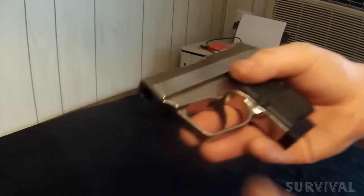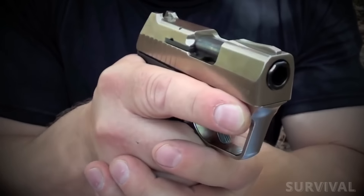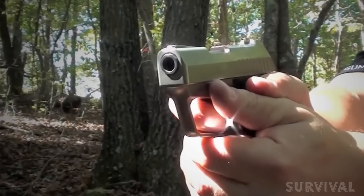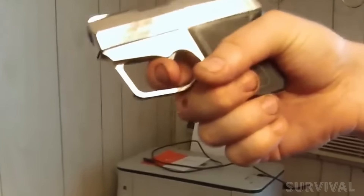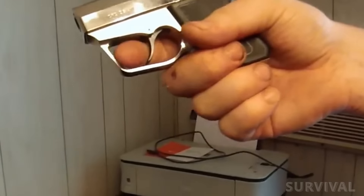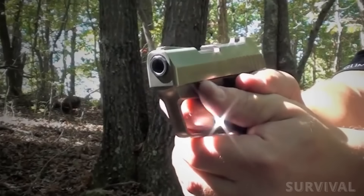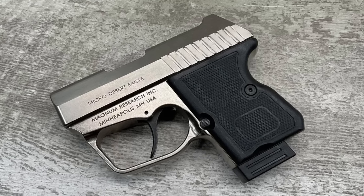Weighing in at less than 14 ounces, the Micro Desert Eagle is comfortable in a pocket or purse, easy to deploy, and features Magnum Research's gas-assisted blowback system for reliability and accuracy in such a small package. The double-action-only trigger is heavy at eight pounds but smooth with negligible over-travel. Reset is long, as with most DAO guns. Don't count on the sights for match-grade accuracy — this is an up-close-and-personal gun. Though the price point seems high, you're getting a steel-framed handgun, and you get what you pay for.